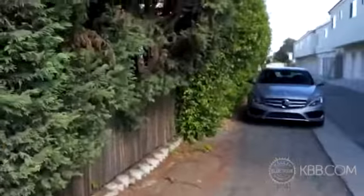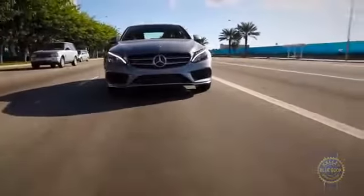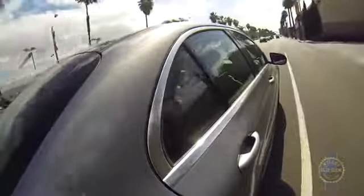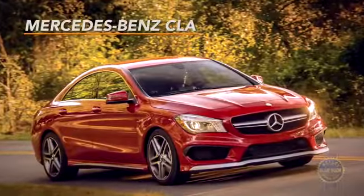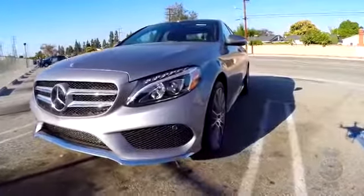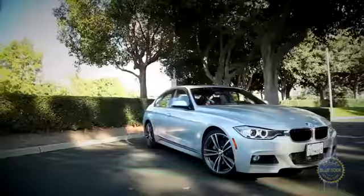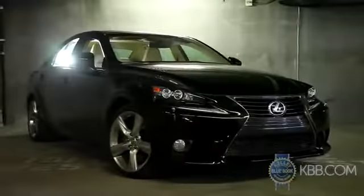After countless decades we pretty much know what to expect from luxury car manufacturers. Mercedes-Benz, for example — their cars are posh and luxurious but not intensely emotional. Isn't it refreshing when car makers surprise you? This sexy beast is the Mercedes-Benz C-Class. For years it occupied the entry-level spot in the Mercedes lineup, but that honor now falls to the CLA, thus freeing the C-Class to move slightly upmarket — a move that bolsters its position against compact luxury rivals like the BMW 3 Series, Audi A4, and Lexus IS.